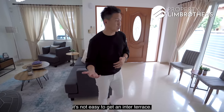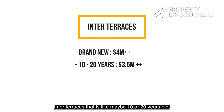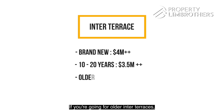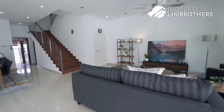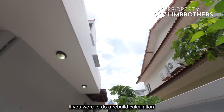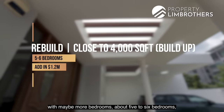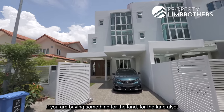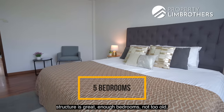Right now in 2021, it's not easy to get an inter terrace in D15. Brand-new inter terraces are already above $4 million. Inter terraces that are 10 to 20 years old are scaling at about $3.5 million, and older ones are already starting at about $3 million. Coming back to this corner terrace, it is asking at $4.28 million — price is still negotiable. If you were to rebuild five years down the road with five to six bedrooms, add about $1.2 million to your total bill. This property is very suitable if you are buying for the land and the lane — quieter lane, freehold, great structure, enough bedrooms, not too old.